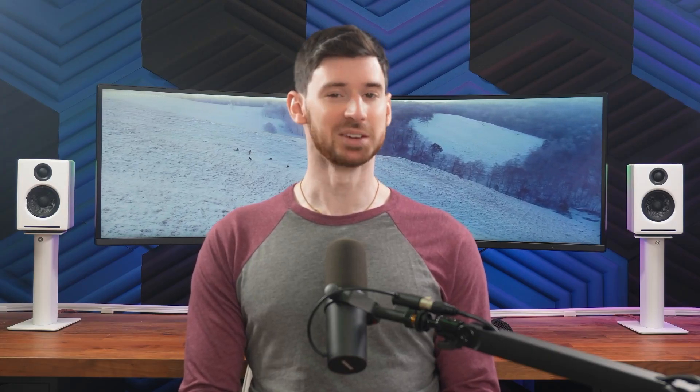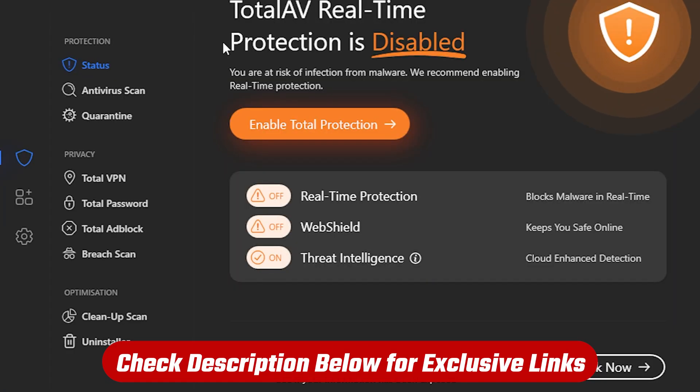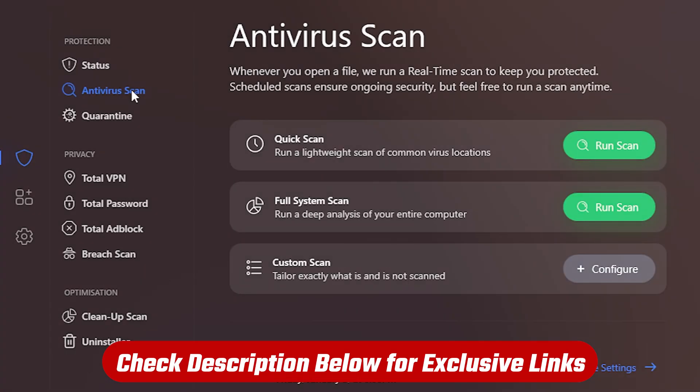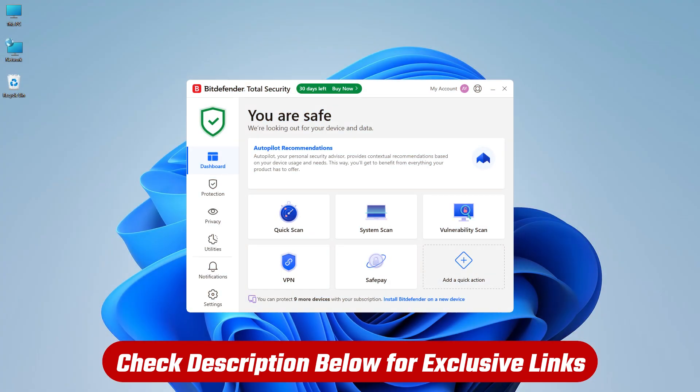That's it for today. If you found this video helpful, give it a like and subscribe to the channel to see more videos like this. If you decide that premium is the only way to go when it comes to antivirus protection, check out the affiliate links in the description below to get a discount you won't find on their websites. I enjoy hearing your thoughts and I'll try to get back to any comments or questions you leave below. Thanks for watching and I'll see you in the next one.